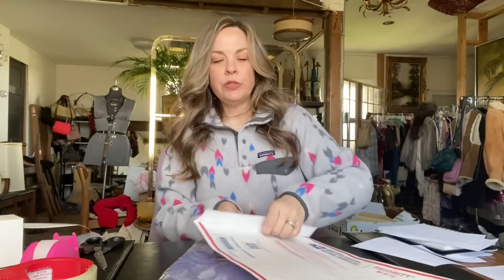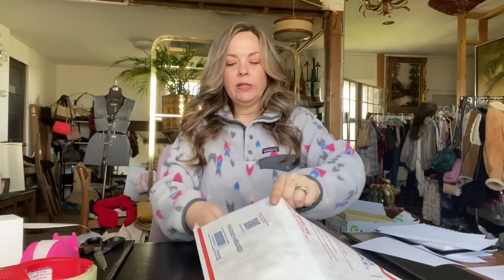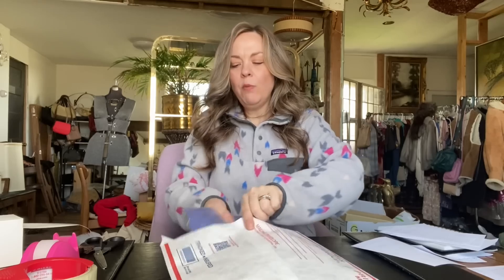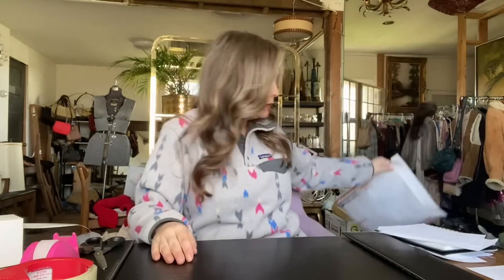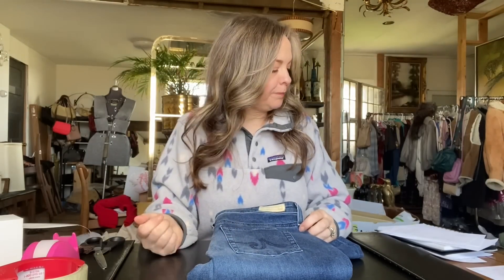How does Lululemon do for you guys? Does it still sell for high prices and quickly? I'm wondering if it's just because I sell more vintage items in my closet typically — I think that makes it a little harder for me to sell modern mall brands, because I just don't tend to get as much money for them.